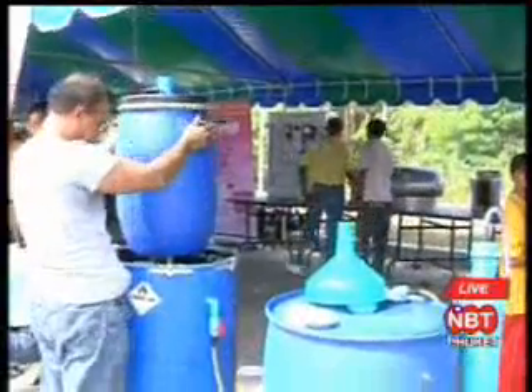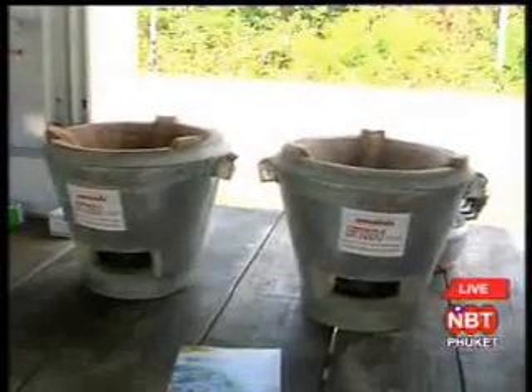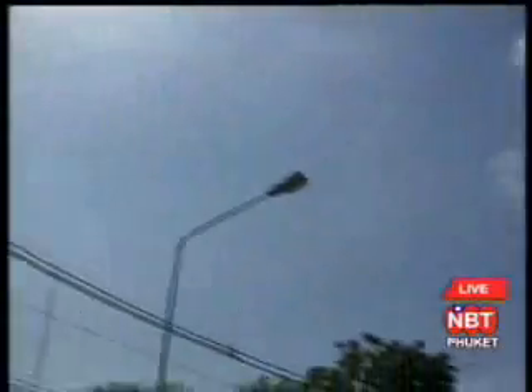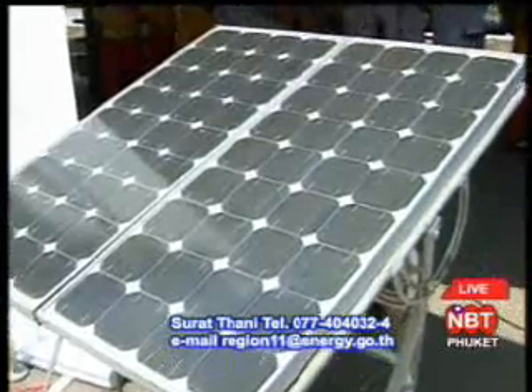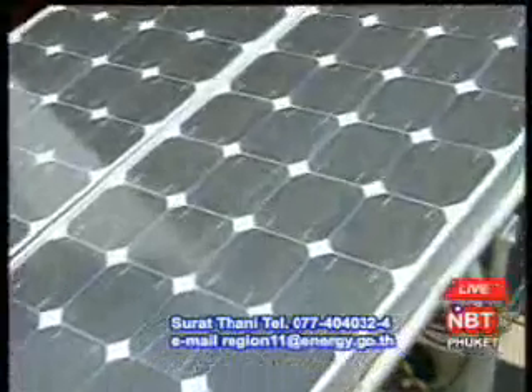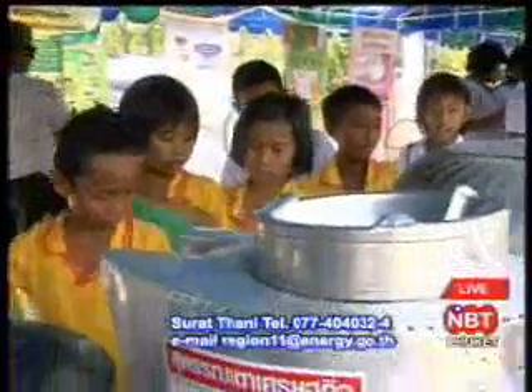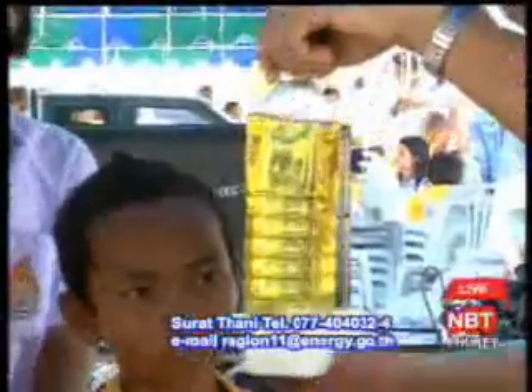These energy power substitutions can not only help reduce the use of power, but also help cut down costs in household payments. Anyone interested can contact the regional energy offices, such as Pau Wan in Surat Thani, at 077-404-03224 or by email at region11@energy.go.th.